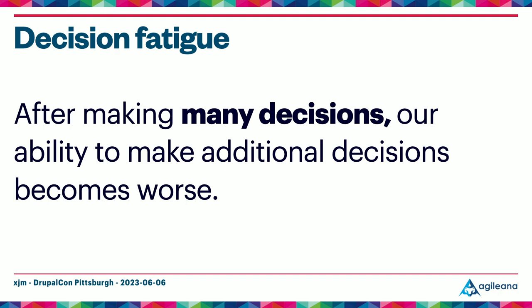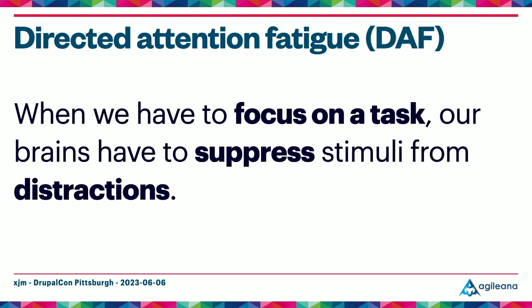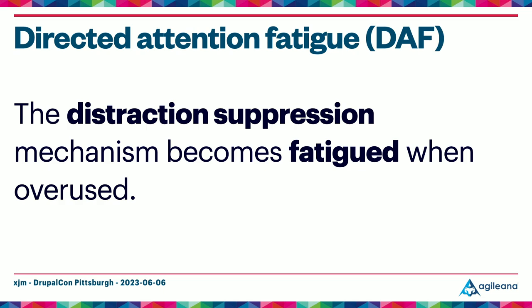Symptoms of decision fatigue can include feelings of exhaustion or mental fog, impulsiveness, and procrastination. Code review involves a lot of decisions — for every single line, we decide whether the code is right, what other side effects it might have, and whether there's a better way. Another important concept is directed attention fatigue, or DAF. When we have to focus on a single task like code review, our brains have to suppress stimuli from external distractions — background noise, messages in Slack from co-workers — but also internal ones like random unrelated thoughts, feeling hungry, or worrying about the bills. The mechanism in our brains that allows us to push aside these distractions gets fatigued when overused, and symptoms can include restlessness, irritability, and apathy — none of which are good for a positive review culture.